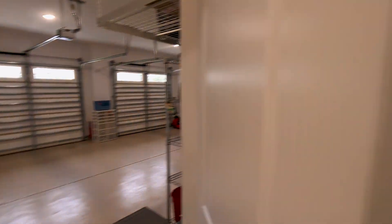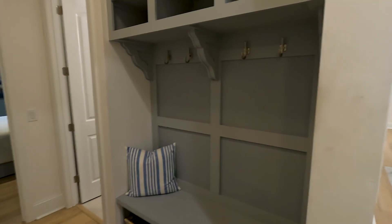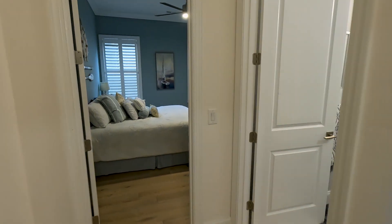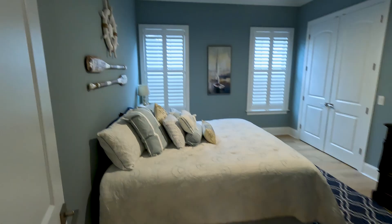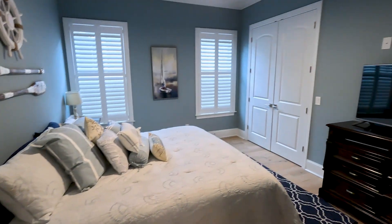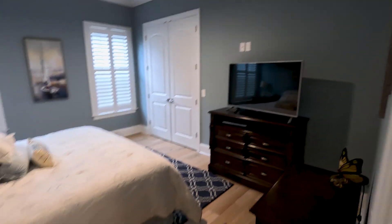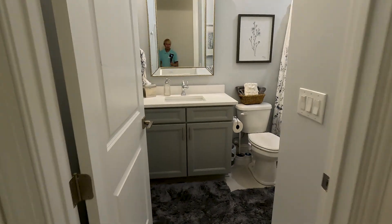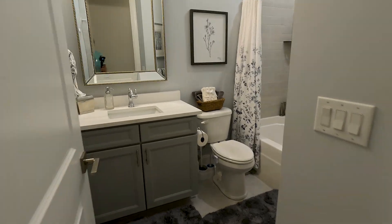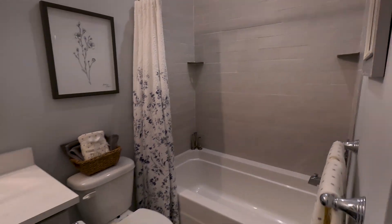What I like is you do have a drop zone so you can put your shoes and jackets right when you get home from work or a fun day at the beach. We also have our third bedroom right here, which is a nice size — all these bedrooms are oversized, which is great. And then there's a second full bathroom as well, very similar to the first with a tub and shower.